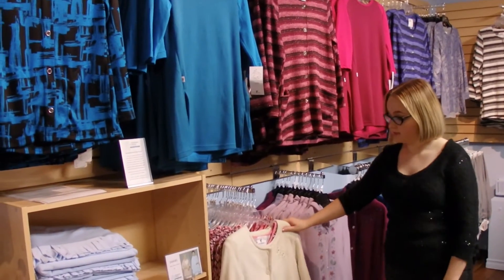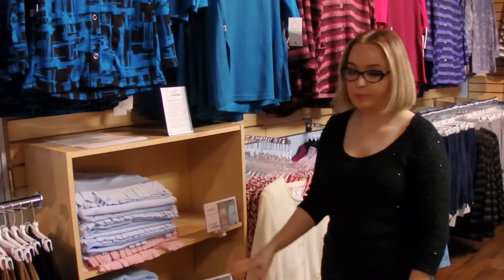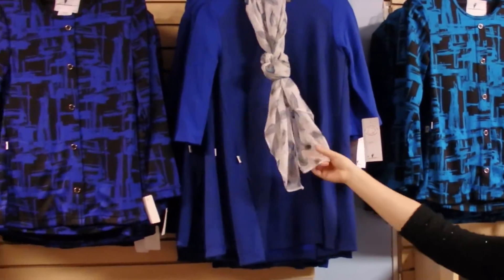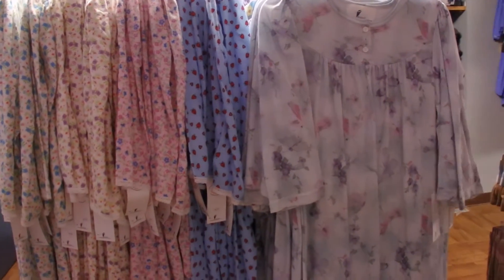We have some cardigans — this is the cardigan you saw earlier in the niches, and it's in cream. We do have other colors up as well. These are our shawls, which will be part of the wheelchair accessories display. We also have some new shawls available. We have nightgowns available — just like the gentlemen, we have the flannelette as well as the cotton polyester blend.